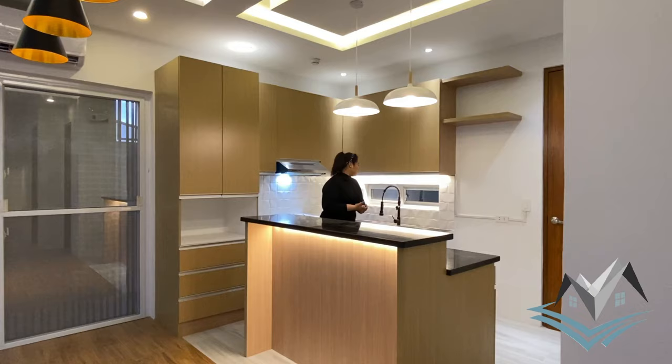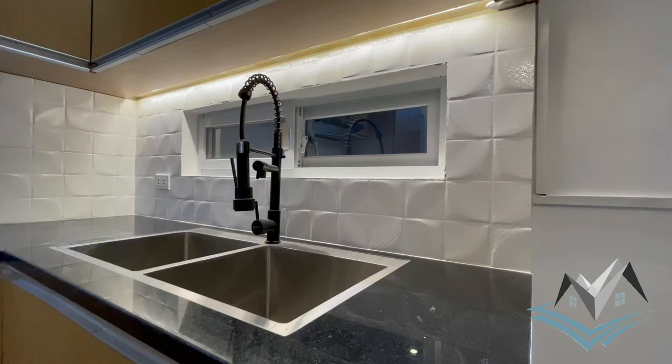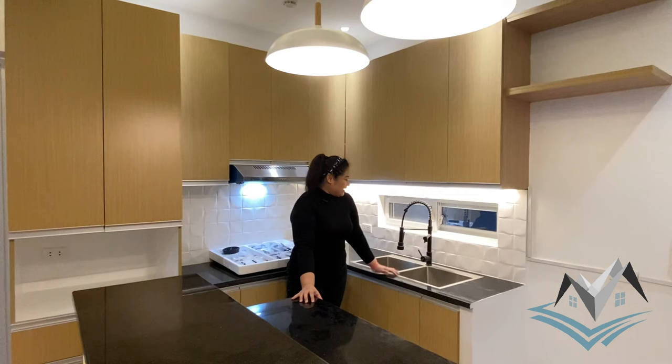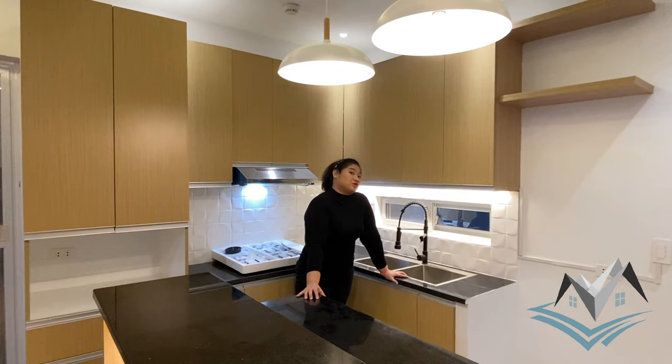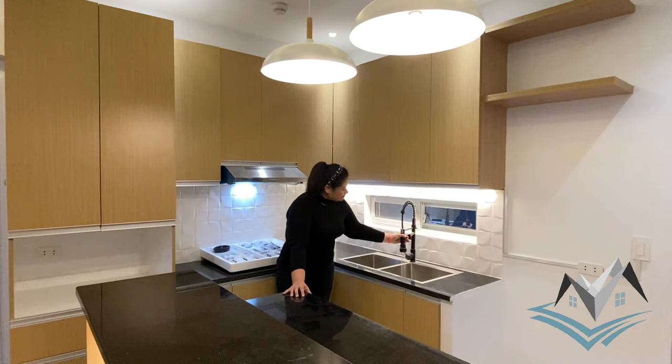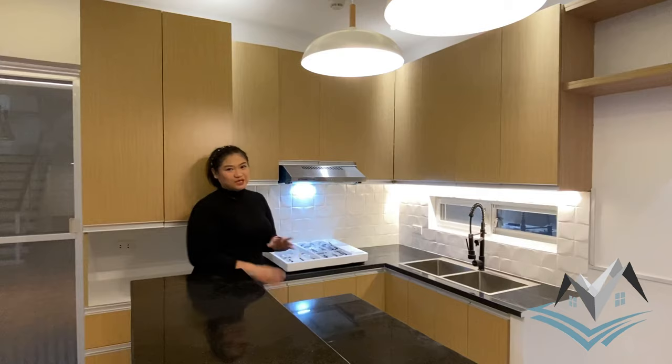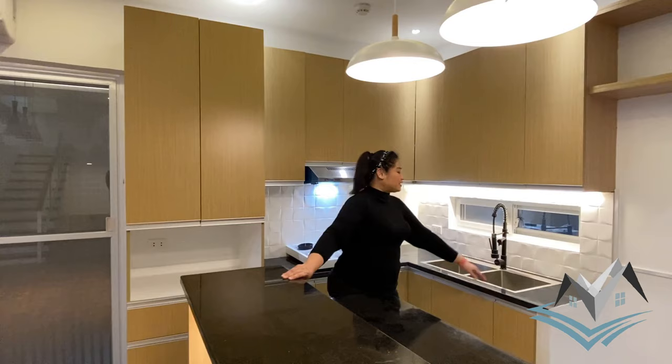We have a double-bowl stainless steel sink — 304 grade, as confirmed by the architect — with a hot and cold faucet in black finish. Our splashboard is patterned with a glossy finish, different from our previous properties. The sink countertop is also a black galaxy quartz countertop. We have our range and stove included, plenty of storage drawers, and all appliances and fittings are included in the package.